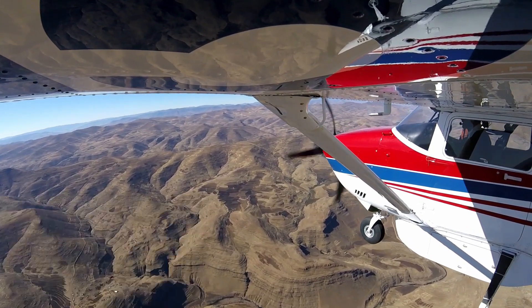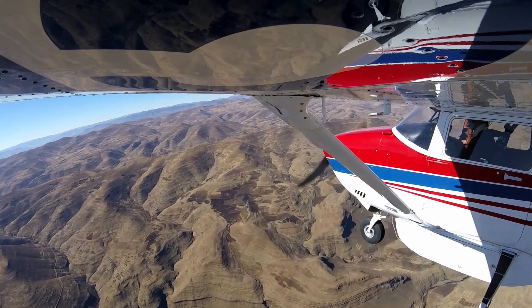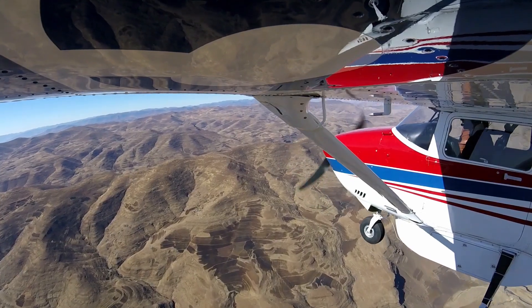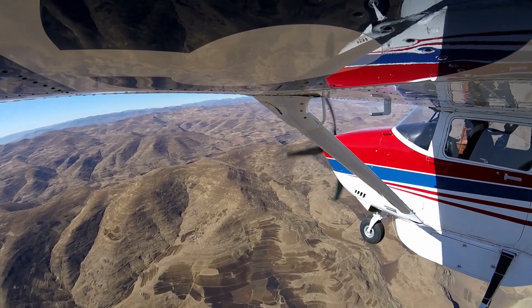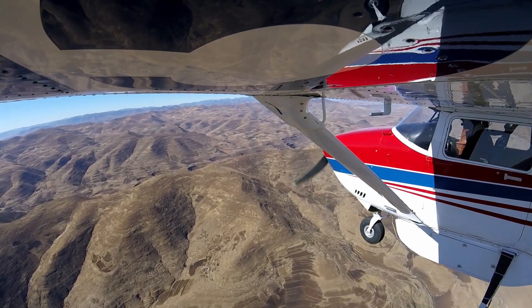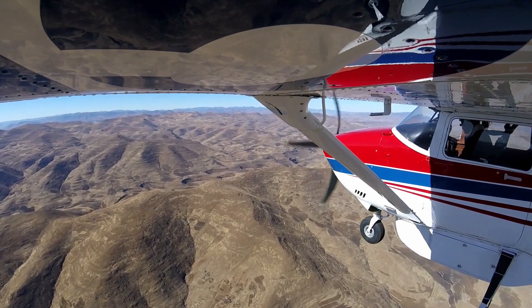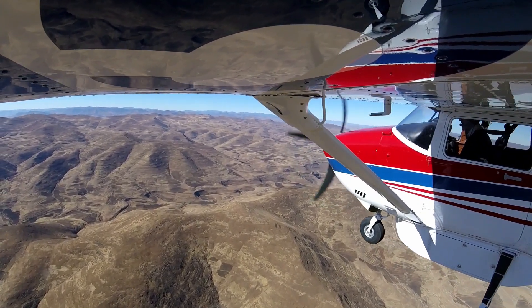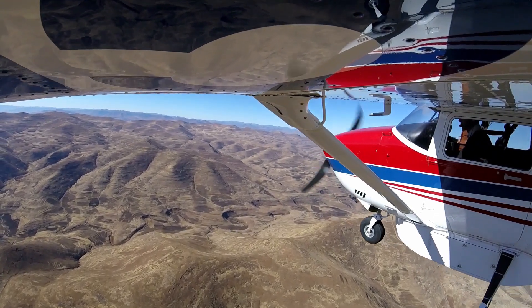I'm descending now to 8,800 feet. I can see the airstrip below me. Because we can only land one way we don't have a choice to land into the wind, and so usually the wind here is a prevailing tailwind, which makes it very difficult. It speeds up your ground speed for the landing roll and just kind of eats into your runway — that's why if your ground speed is too fast, the runway is essentially not long enough to land on.